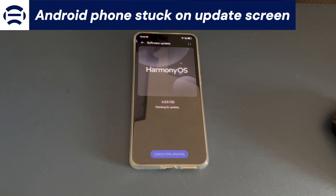Today's video is about what to do when your Android phone is stuck on the update screen. Here's how an Android phone user describes the issue from the forum.